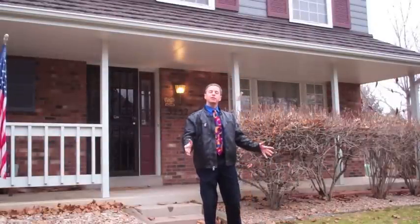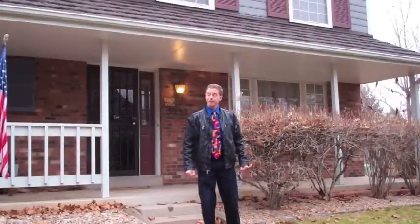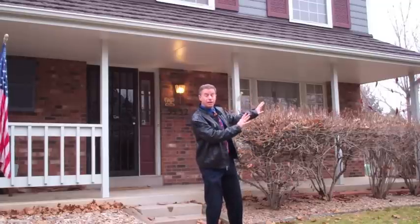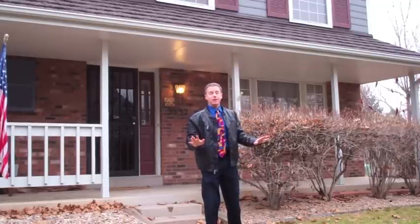Hi, Jim Urban here. This is 5232 South Jellison Street in the Red Oak Development in Littleton, Colorado. This is absolutely a classic two-story townhome on the end unit. Come on inside and check it out — you've got a phenomenal property here.